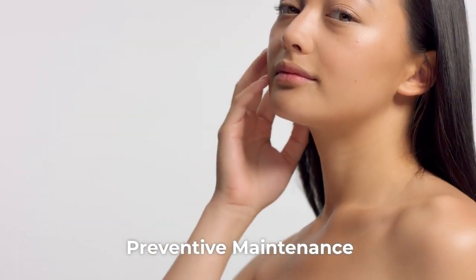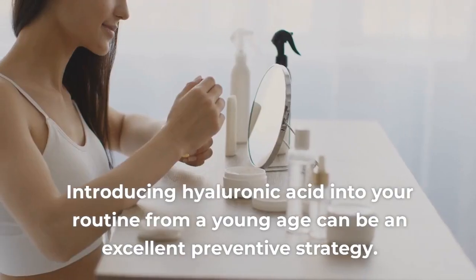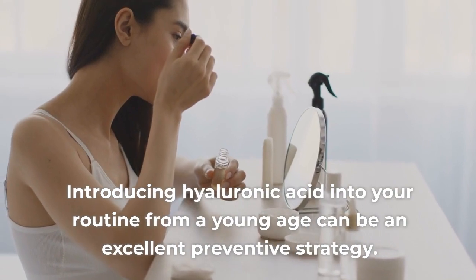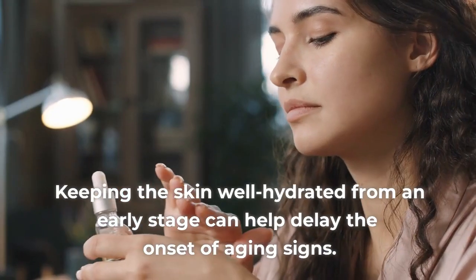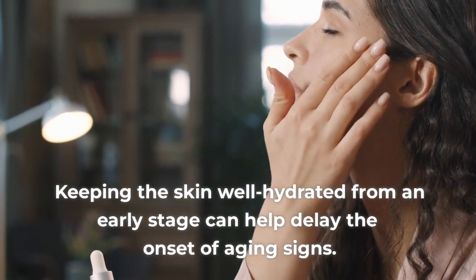Sign 5: Preventive Maintenance. It's never too early to start taking care of your skin. Introducing hyaluronic acid into your routine from a young age can be an excellent preventive strategy. Keeping the skin well hydrated from an early stage can help delay the onset of aging signs.